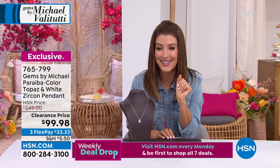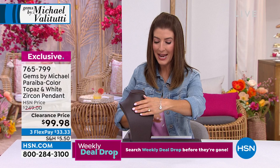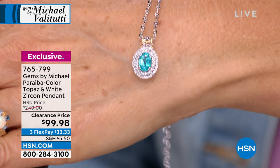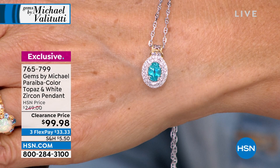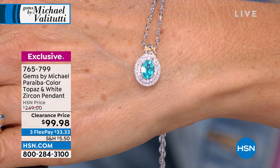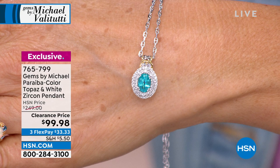We have a Paraiba color topaz and white zircon pendant on clearance for $99.98. This is phenomenal — wait till you see this color. It is like an electric blue. It gets this color from copper — it almost looks like if you took a Sleeping Beauty turquoise and made it clear like a diamond. I developed that stone — I took white topaz from the Roped In mine in Africa and treated it to get that color. I was the first person to accomplish that, and it's exclusive to my collection.